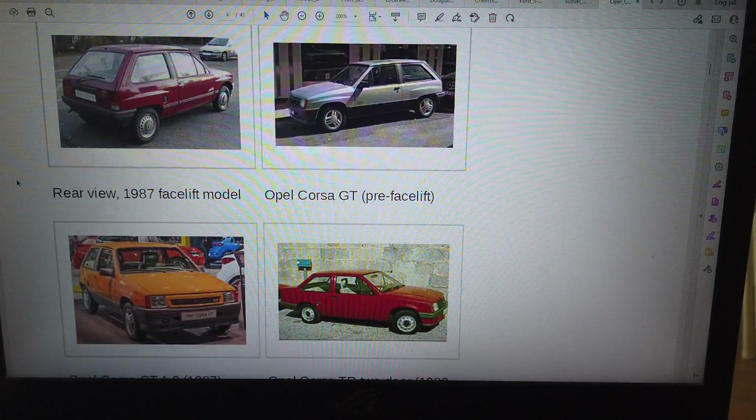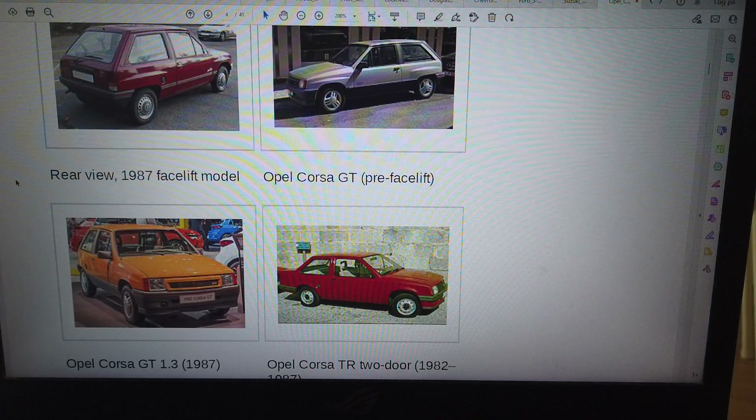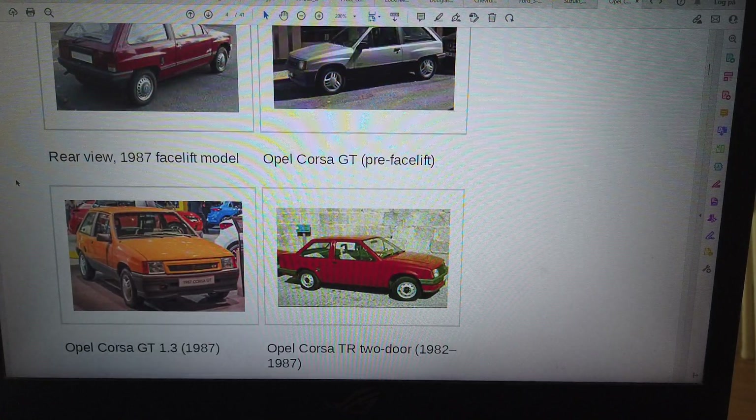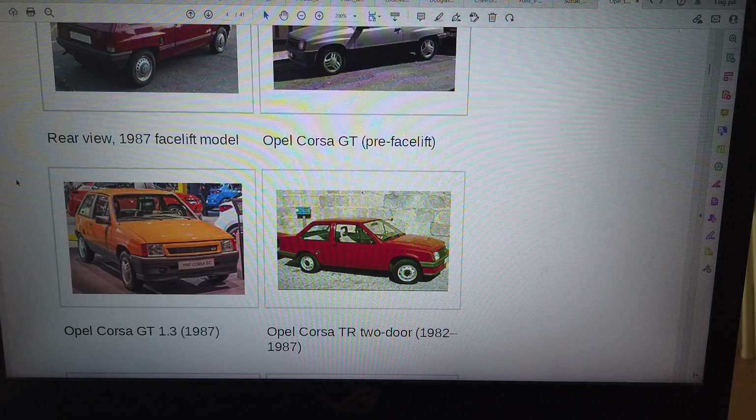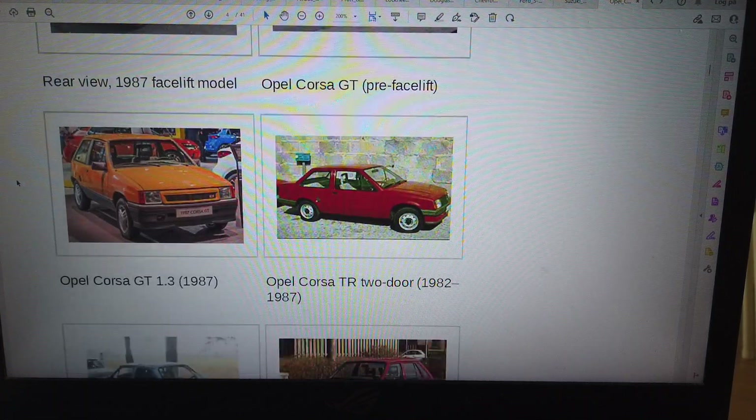Opel Corsa GT, pre-facelift. Opel Corsa GT 1.3, 1987.